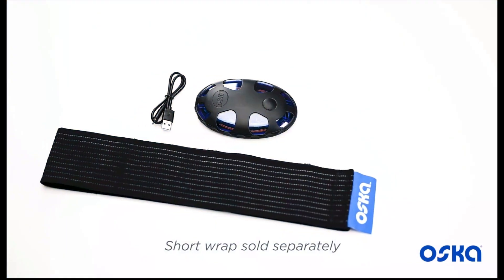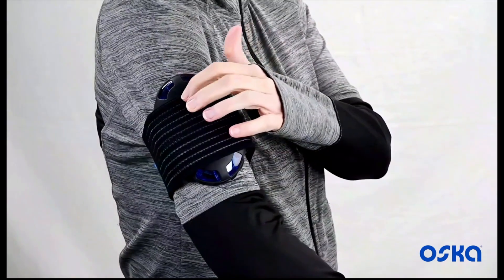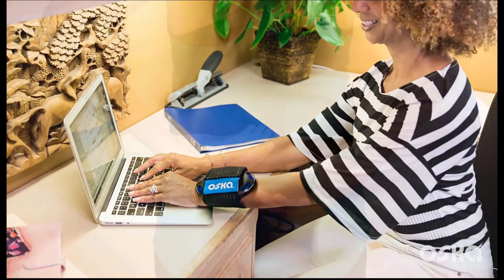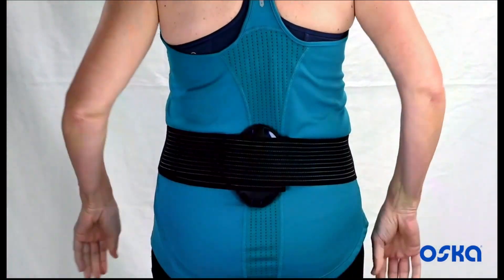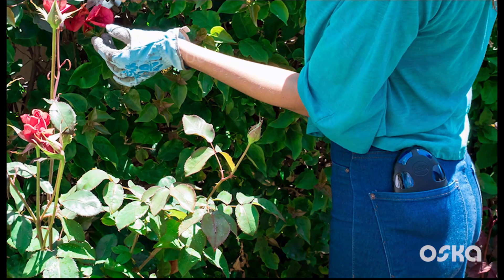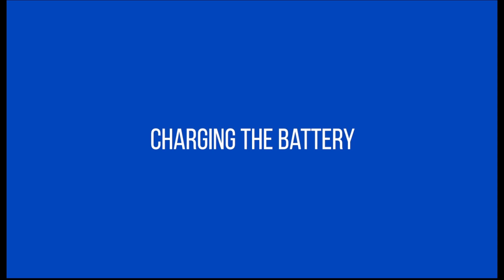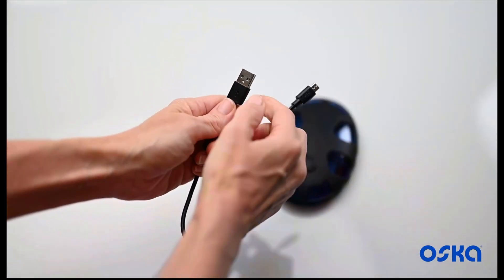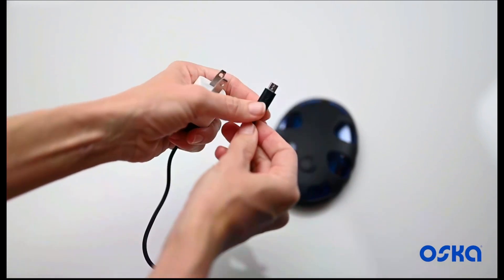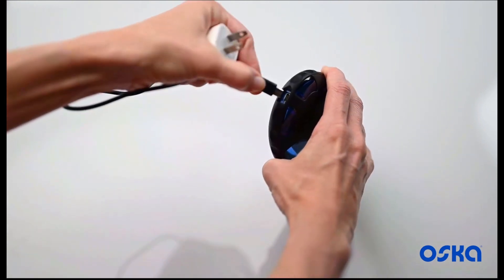OscarPulse can be used with either the short or long wraps. The short wrap can be used to position the device on limbs where it can help shoulder, elbow, hand, hip, knee, ankle or foot pain. The long wraps are great for upper or lower back. The device emits a field that is 60cm in diameter, so it doesn't need to be directly attached to the skin — just near the area of pain to be effective. You can charge OscarPulse just like your mobile phone: plug the charging cable into the charger, then plug the opposite end into the device. It will only take three hours to fully charge and you can expect 20 ninety-minute sessions.